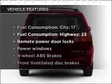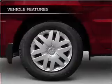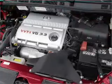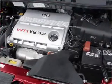Enjoy these notable features included in this vehicle: air conditioning, power door locks, power windows, power steering, cruise control, power mirrors, an AM/FM stereo with an MP3 player, and an adjustable tilt steering wheel.